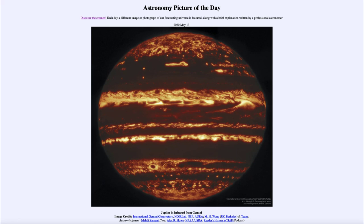In addition, of course, we are learning about Jupiter and the large storms on Jupiter, such as the well-known Great Red Spot, that has been present on Jupiter for a long time, and learning about the other storms and how they come and go on Jupiter. So that was our picture of the day for May the 13th of 2020, titled Jupiter in Infrared from Gemini.